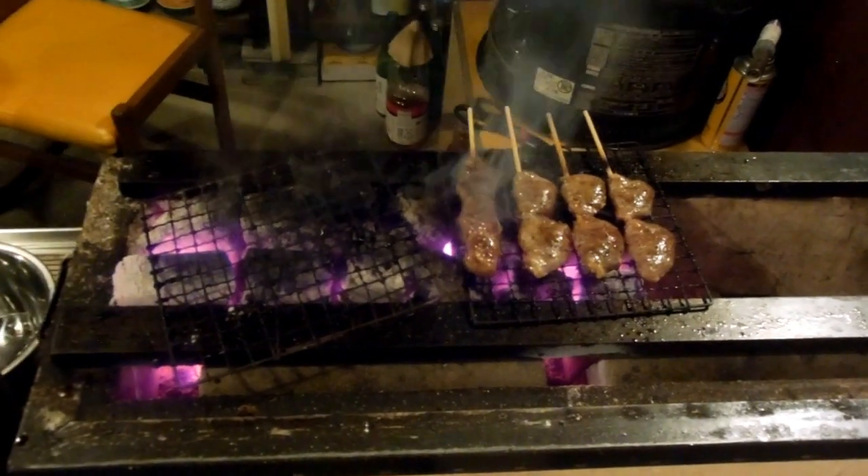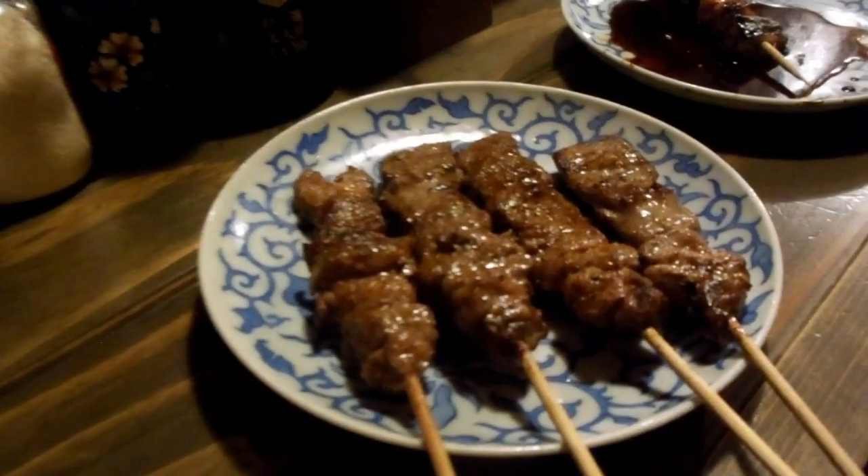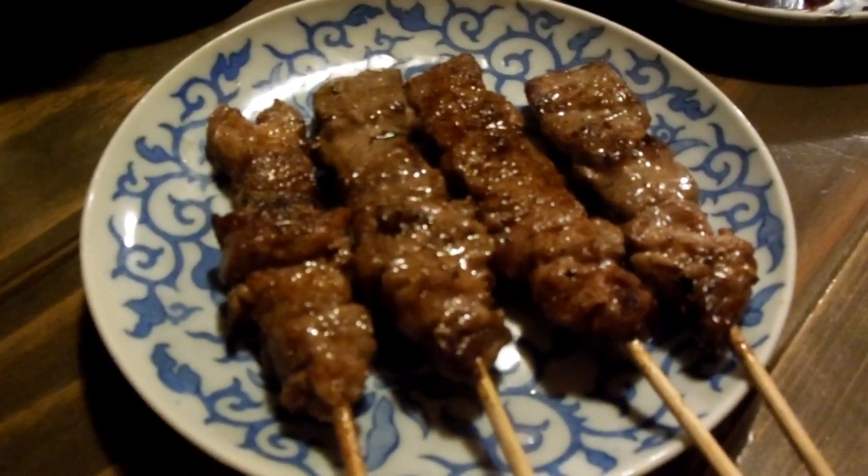Quite often they'll cook like this on sort of hot coals, which gives the room an interesting smell and gives the meat a really nice taste. That's lamb — little pieces of lamb on skewers. Also very, very tasty.